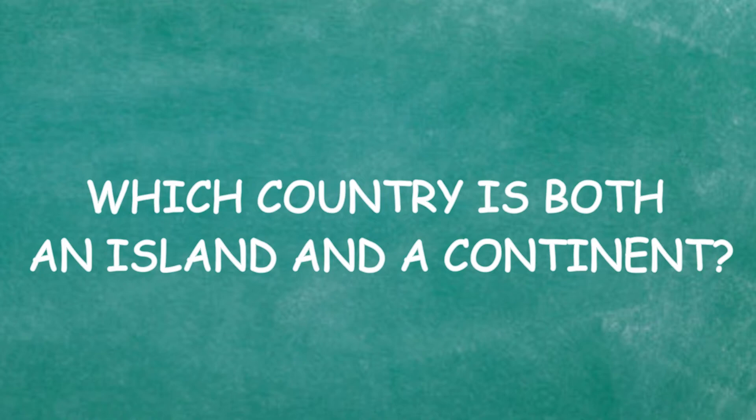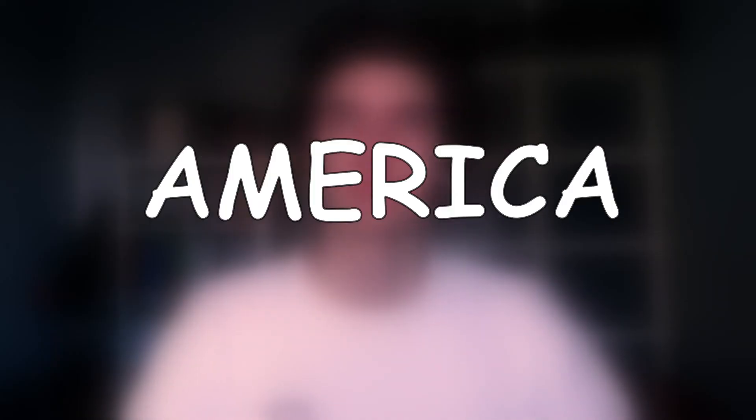Which country is both an island and a continent? Antarctica, America, or Australia? This is a trick question. I feel like the answer could be Antarctica, but it's Australia. I know this — I'm not dumb. It's Australia. Of course it is. Nice. I'm coming back, guys — for the viewers!